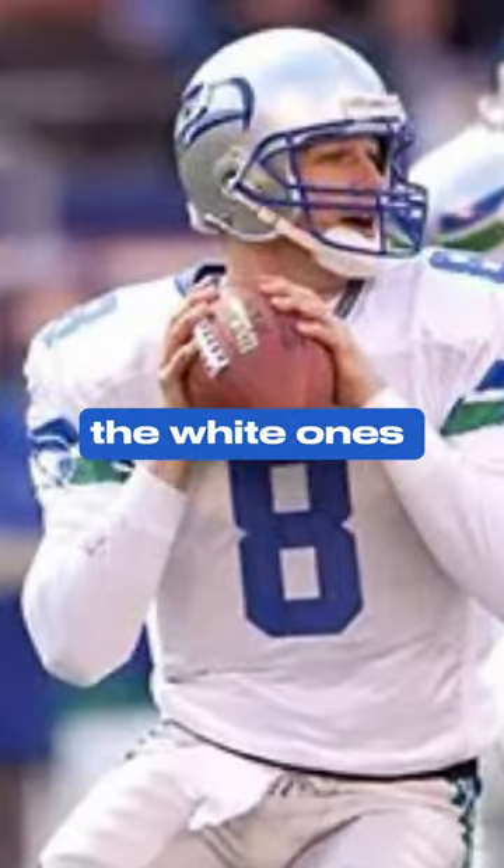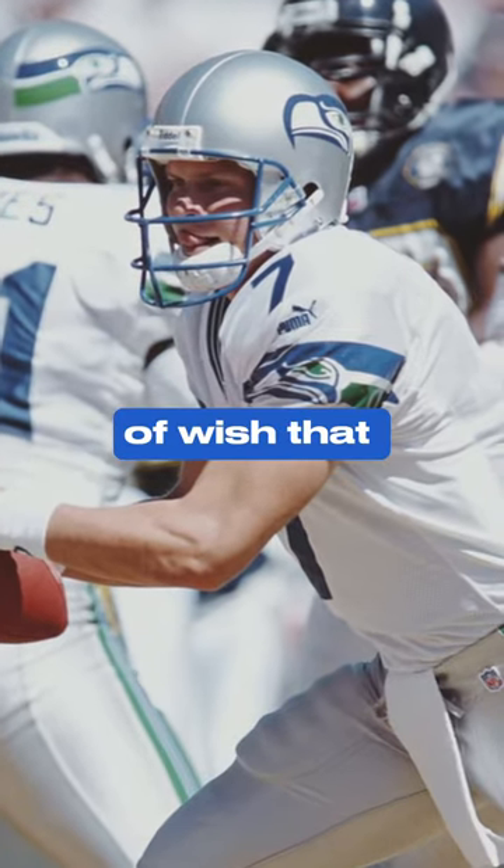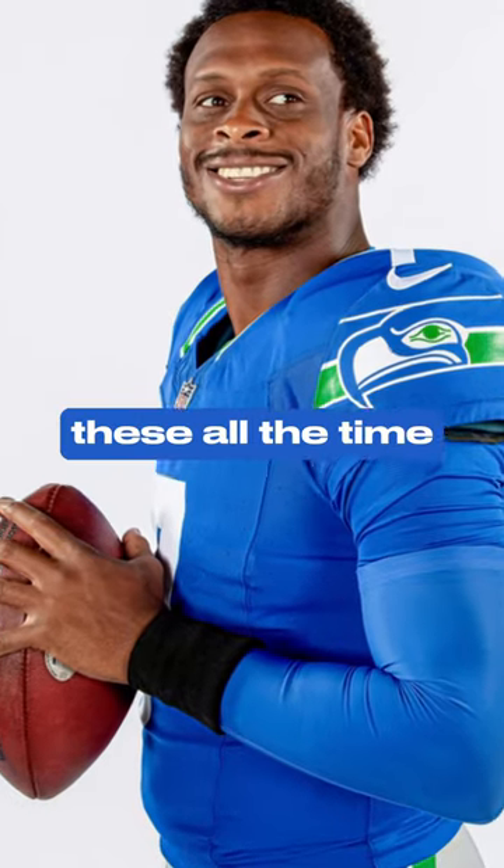I just can't wait to see the white ones one day, and I kind of wish that we would do these all the time.